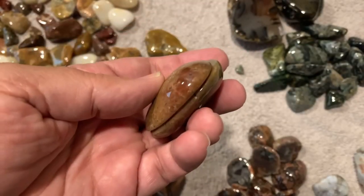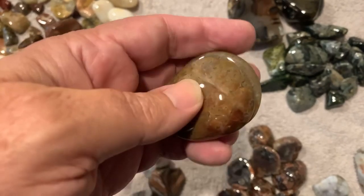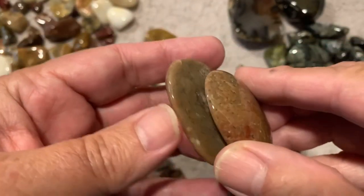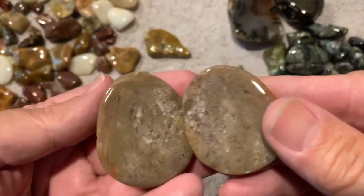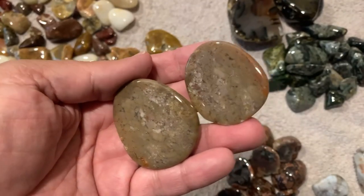Got another contestant off 'Where to Cut That Rock' — thought it might have that red running through the whole thing, so we took a shot on it and cut it open. No red, but not horrible. Those will sell in the dollar box.